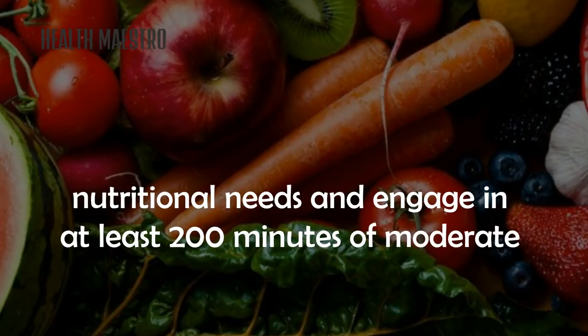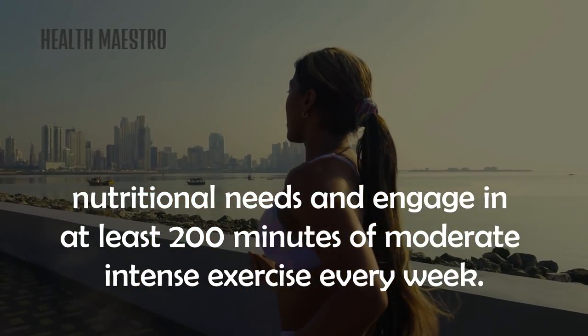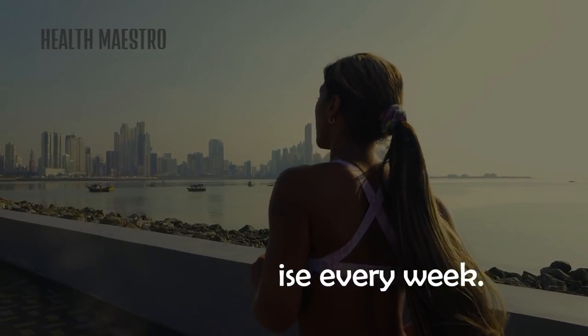Engage in at least 200 minutes of moderate intense exercise every week. Thank you for watching our video — we'd love to hear your comments and feedback. Leave your thoughts in the comment box below.